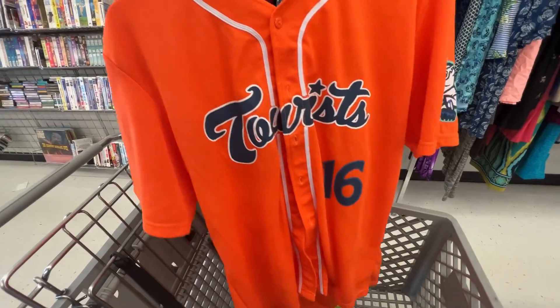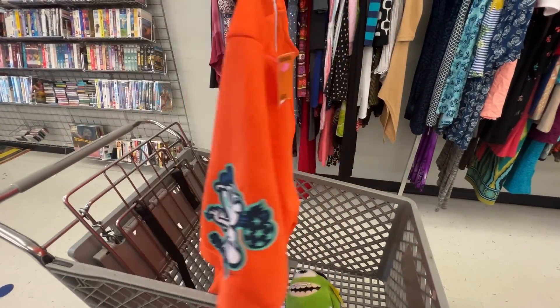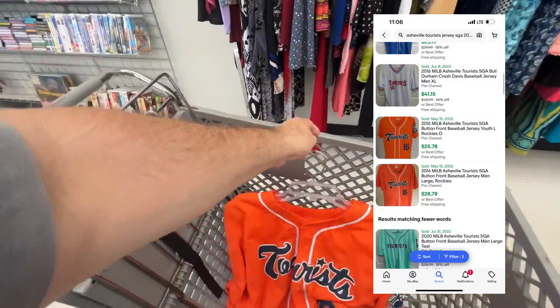This is an Asheville tourist jersey, a stadium giveaway, priced at $4.99. I should be able to flip this on eBay for about $15 to $20, maybe more, plus shipping.